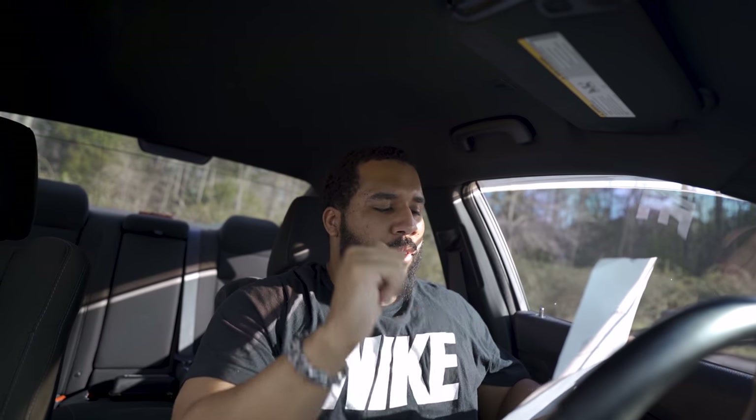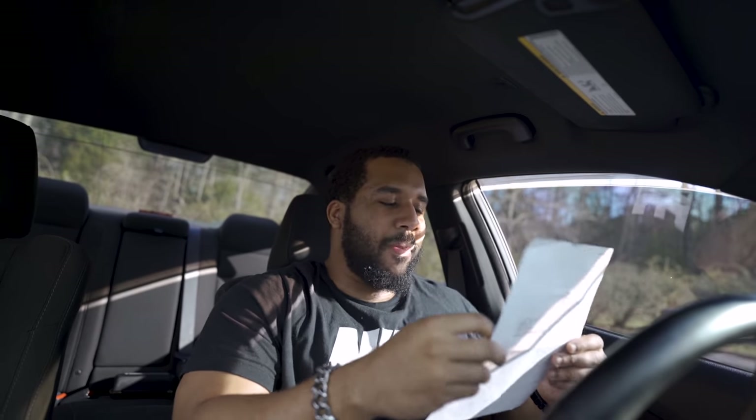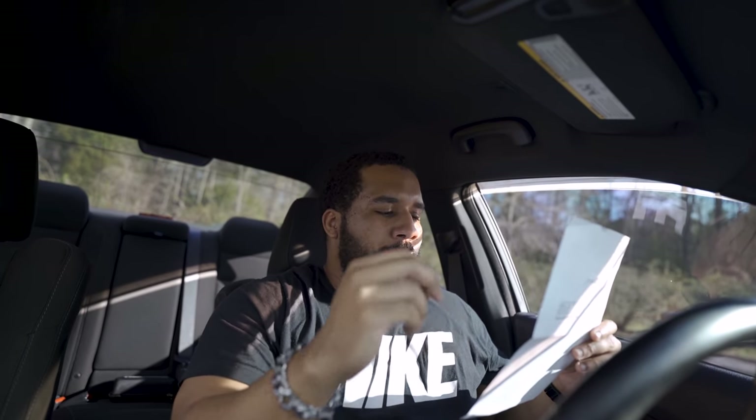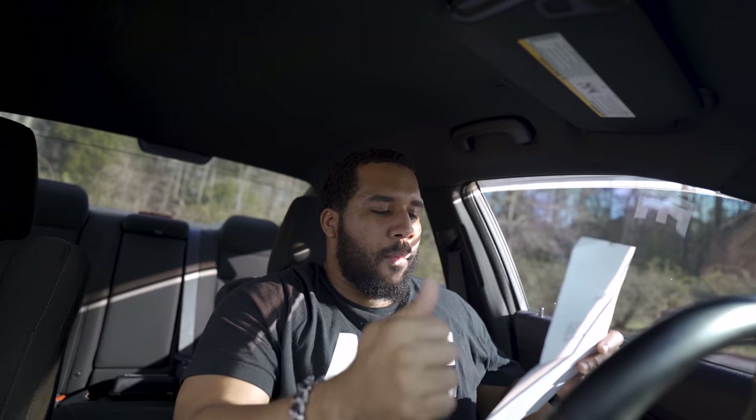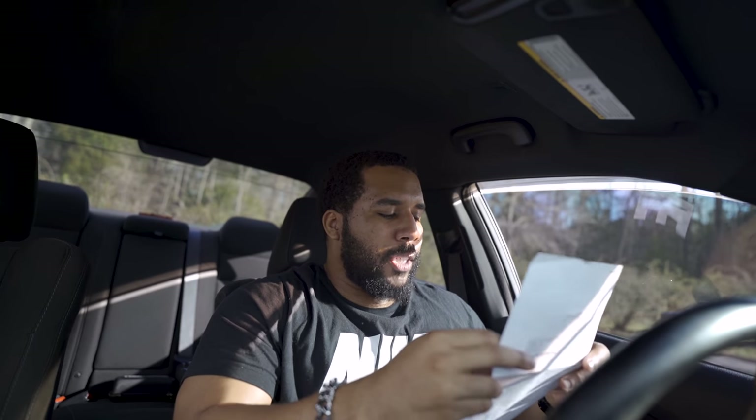FCA will update your vehicle's RF module free of charge — free software and labor. The estimated repair time is 30 minutes, though check-in, preparation, and checkout may require additional time. They recommend scheduling a service appointment to minimize inconvenience. Please bring this letter with you to the dealership. So long story short, call the Dodge dealer, make an appointment saying you want your RF module updated, and come in at whatever time they schedule.